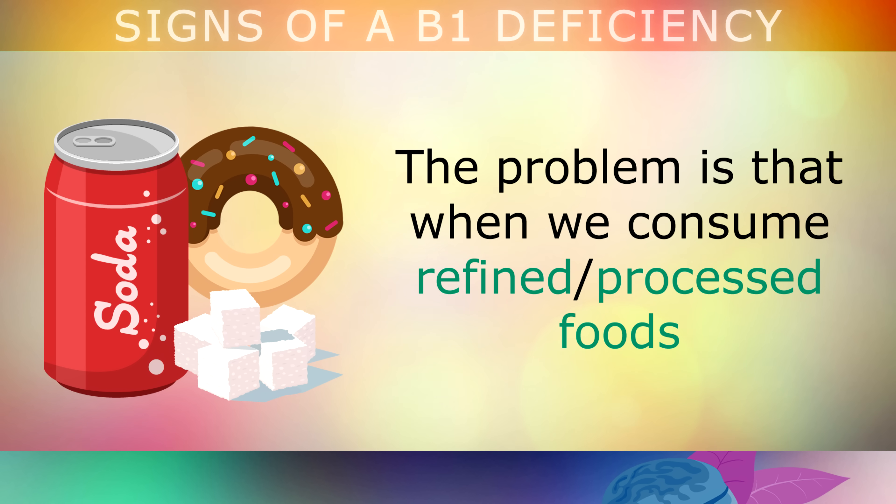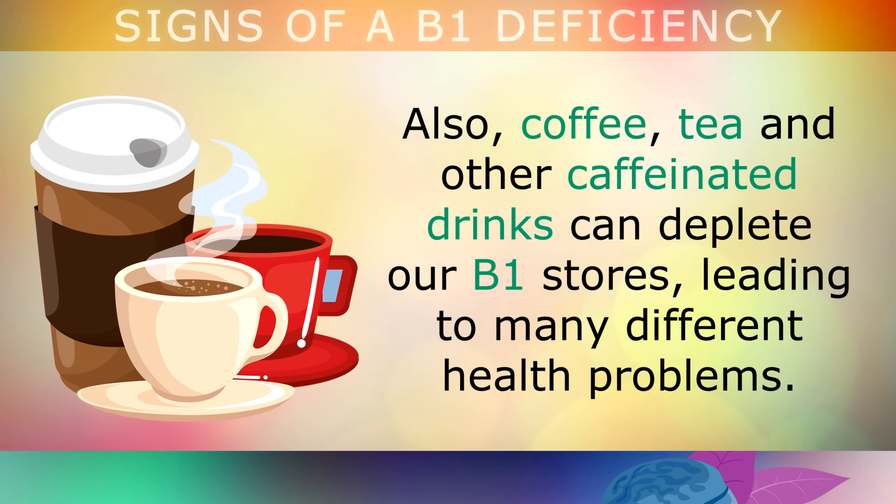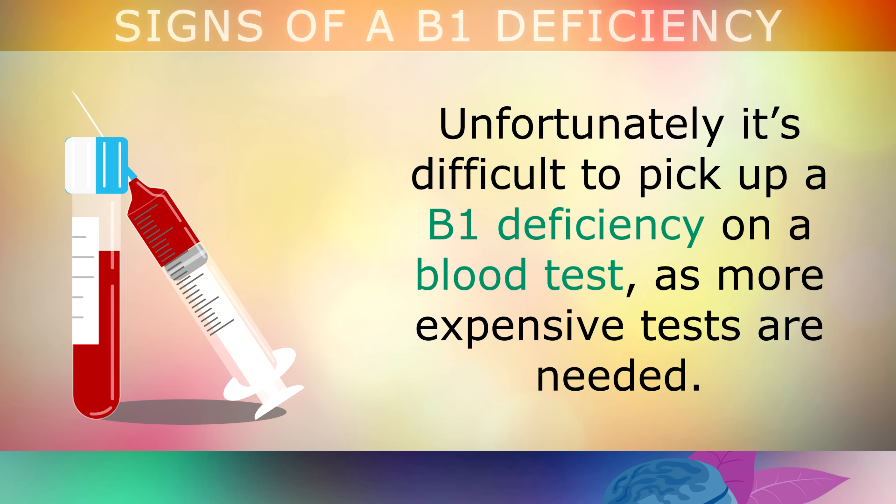The problem is that when we consume refined or processed foods like sugar and carbohydrates, our bodies become depleted of B1 because it's used up to turn these foods into energy. Also, coffee, tea, and other caffeinated drinks can deplete your B1 stores, leading to many different health problems. Unfortunately, it's very difficult to pick up a B1 deficiency on a blood test, as more expensive tests are usually needed.